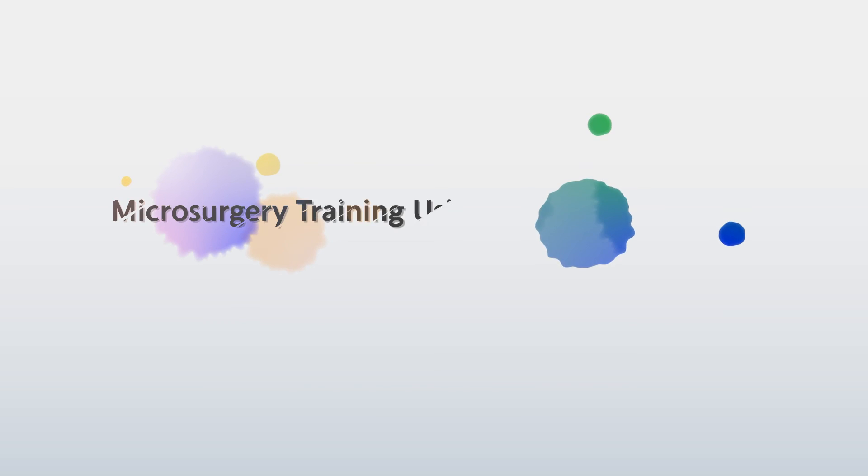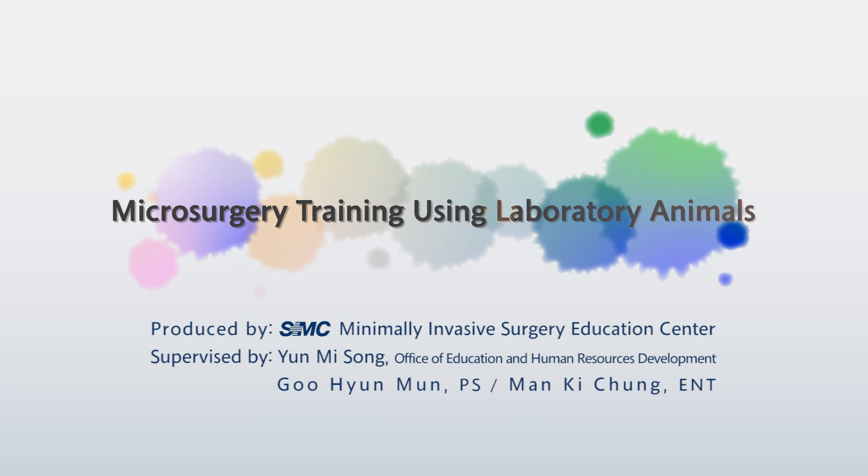This is the end of the training on microsurgery training with laboratory animals. Thank you.